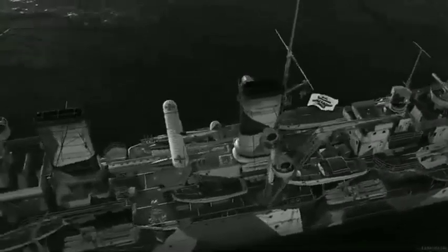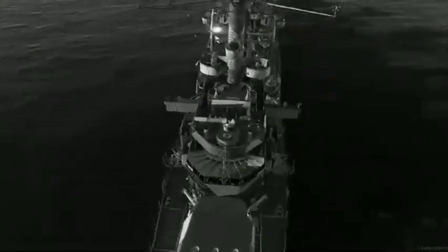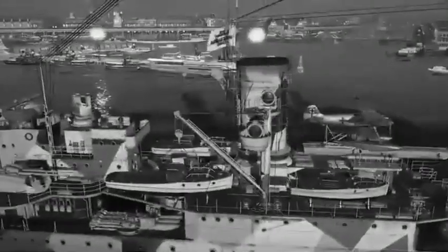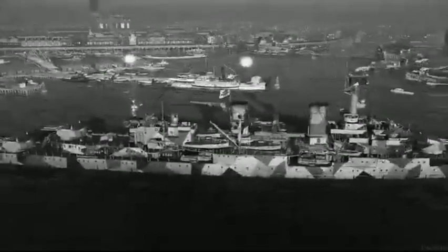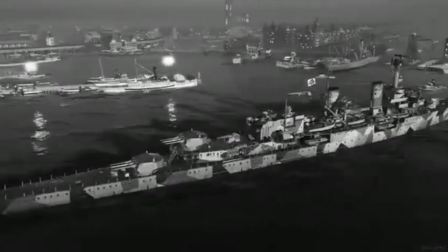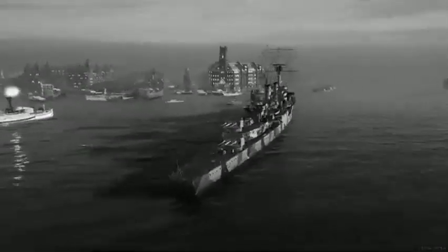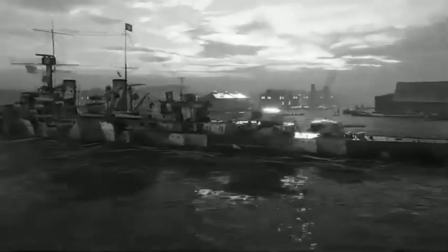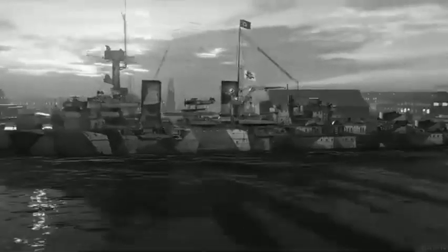Up to eight 2-centimeter Flak-30 guns were also added. Köln, the only ship to survive the end of the war, was ultimately armed with eight 3.7-centimeter and eighteen 2-centimeter guns, though provisions had been made to mount up to 10 and 24 guns of the two calibers, respectively.